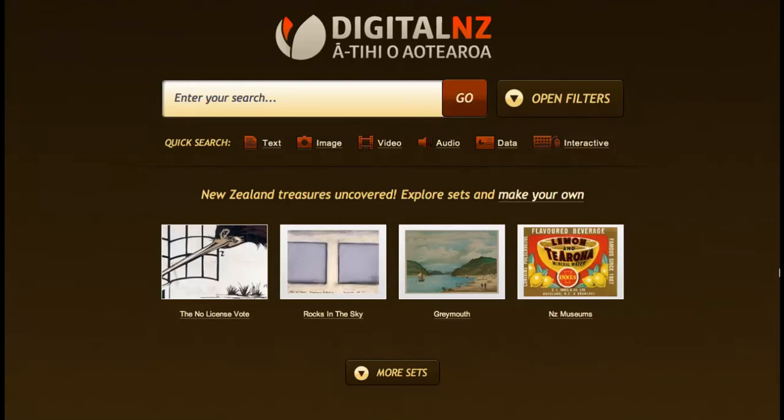Welcome to the Digital New Zealand website. Here you can find items about New Zealand's culture and history from over 25 million pieces of content.